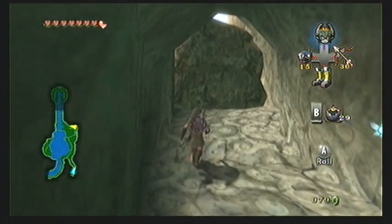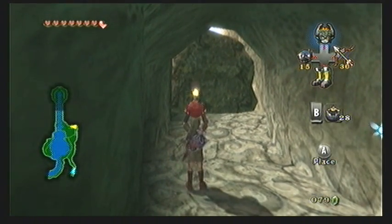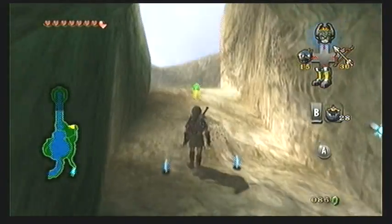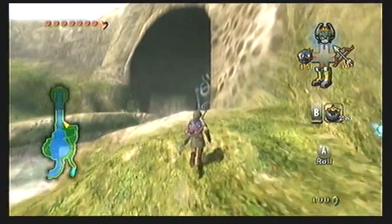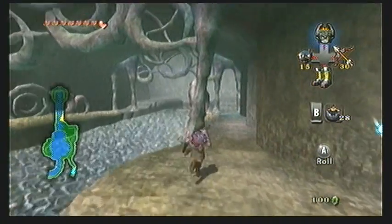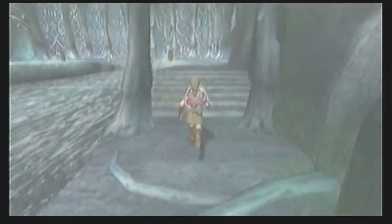Once you get past the first boulder, you'll see that there's yet another one, and this one is a bit trickier since it's on a slope, meaning that the bombs will want to roll downhill. You'll need to hold it in your hands and throw it at the last moment before it explodes in order to blow out the boulder. But if you have a hard time with that, you can just hold it in your hands, stand next to the boulder, and allow it to explode in front of you. That's not really a big deal because it only hurts you half a heart.